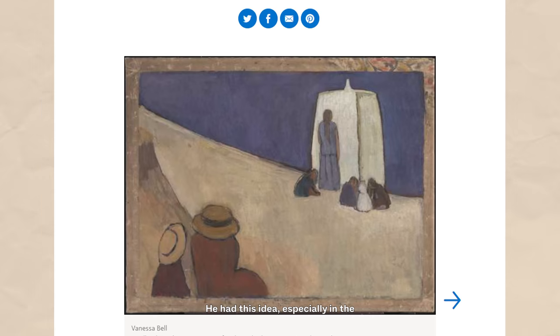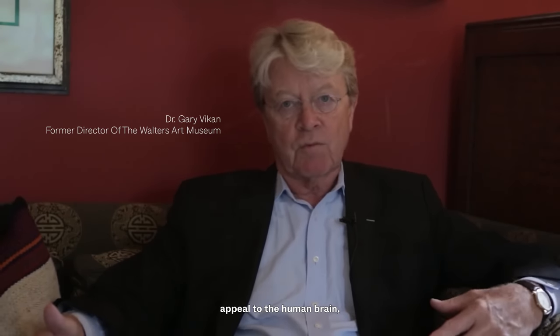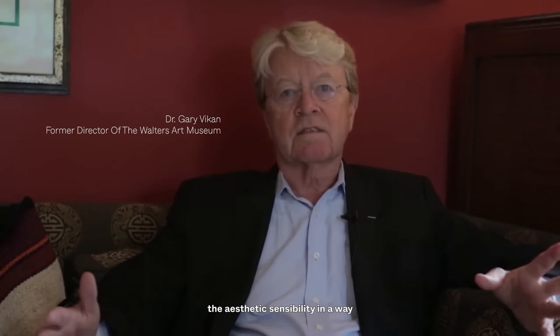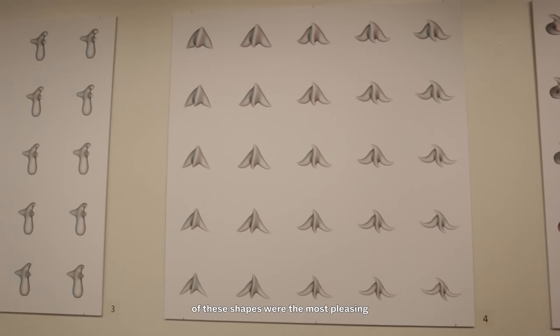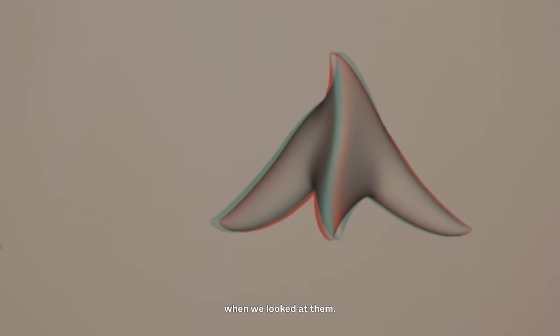Clive Bell had this idea, especially in the emerging world of abstract art, that some shapes appeal to the human brain — the aesthetic sensibility — in a way that others did not. Their goal was to find out which of these shapes were the most pleasing and what actually happened to our brains when we looked at them.